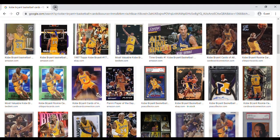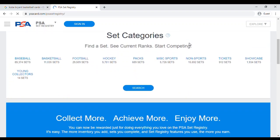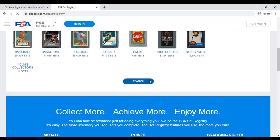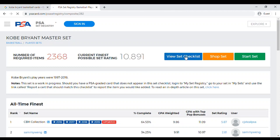One of the places I like to go to find out about available cards, particularly for Hall of Famers and legends, is the PSA set registry. PSA is the largest card authenticator and grader out there, and they maintain what they call master sets for all of the big names in sports. You can just do a search for whoever you're looking for — here we search for Kobe Bryant and find the Kobe Bryant master set. We'll go straight with the master set.